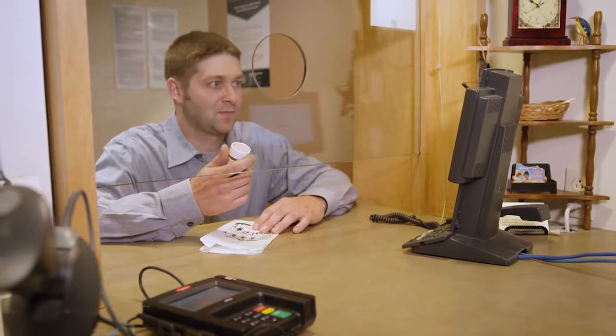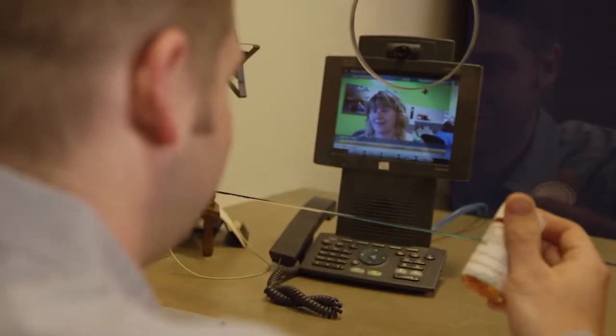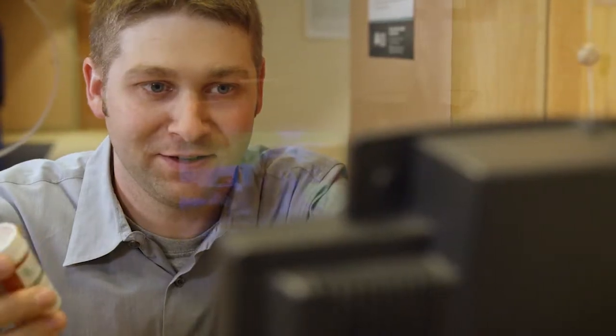Finally, the patient can have a two-way video conference with a telepharmacist to discuss any questions or concerns the patient might have, thereby achieving the same standard of care no matter where you're dispensing medications.